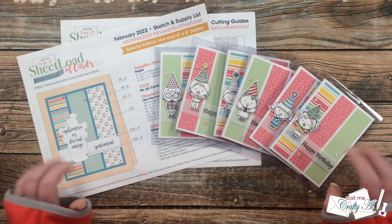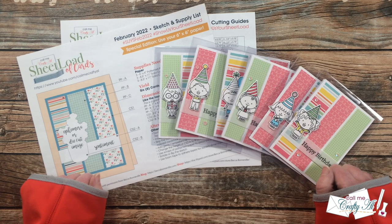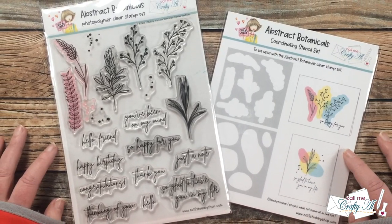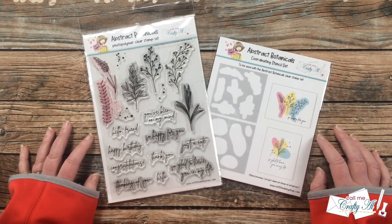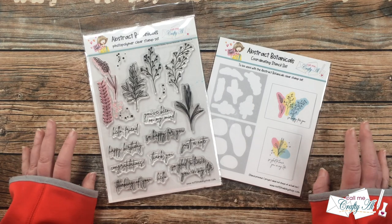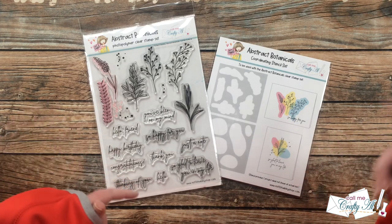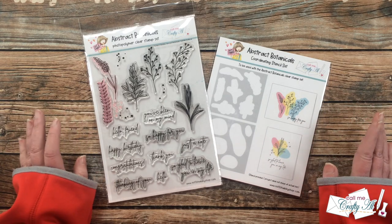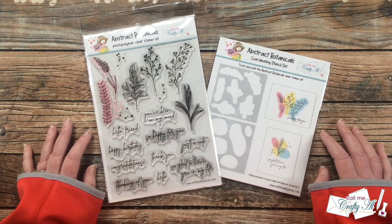The second reason I've been busy is super exciting - I have my first bundle out with Not Too Shabby. In front of me is my Abstract Botanicals stamp and stencil bundle that I designed in coordination with Not Too Shabby. I've shared peeks and videos here on YouTube - that playlist is linked in the description box below. I shared a couple of live videos, a couple of teaser videos, and I'm so excited that it's now available for pre-order.